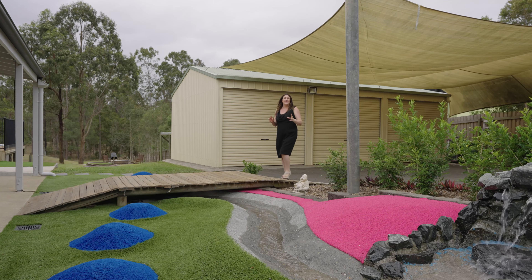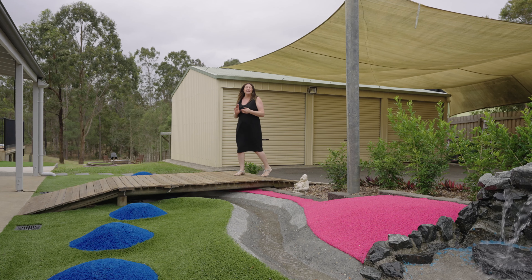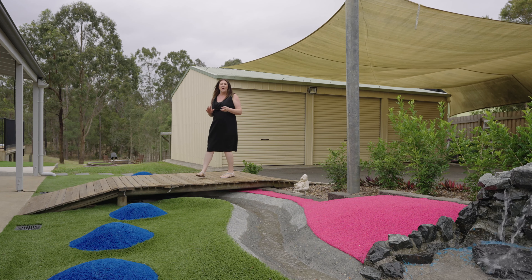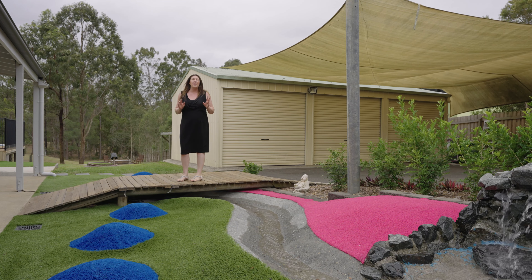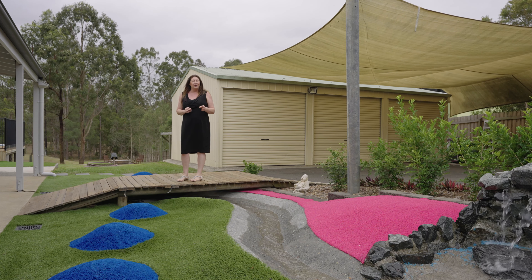If you've been looking for convenience and location, plus move-in ready acreage, well this is the property for you. Make sure you call the team today to make your inquiry and book that inspection, and I look forward to seeing you soon. Thank you.